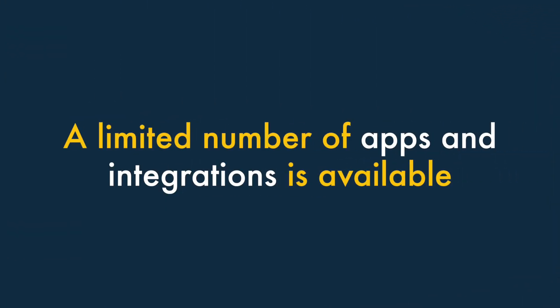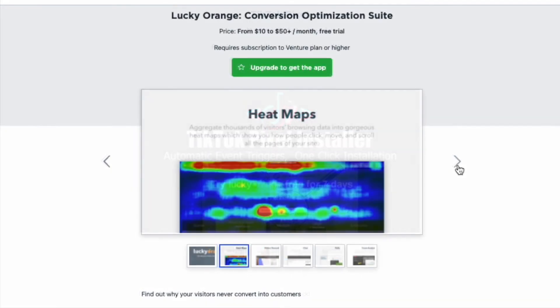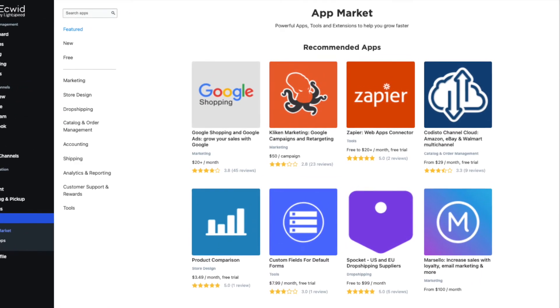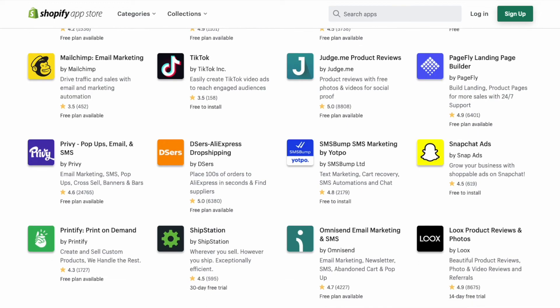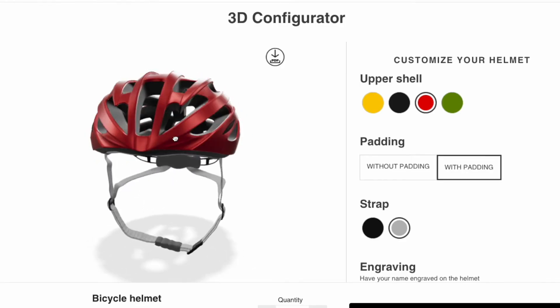Four. A limited number of apps and integrations is available for Ecwid. If you want to integrate Ecwid with lots of other tools, or extend its functionality, you may be a bit disappointed — its apps and integration store is lightly stocked. Other e-commerce platforms — especially Shopify — tend to offer their merchants a much wider range of integrations with third-party services, as well as apps that add more features to their stores.